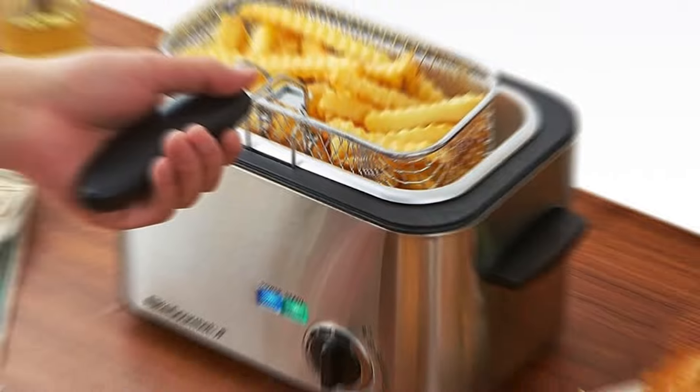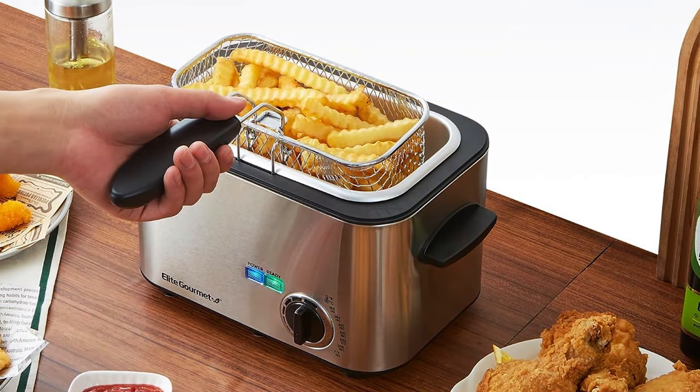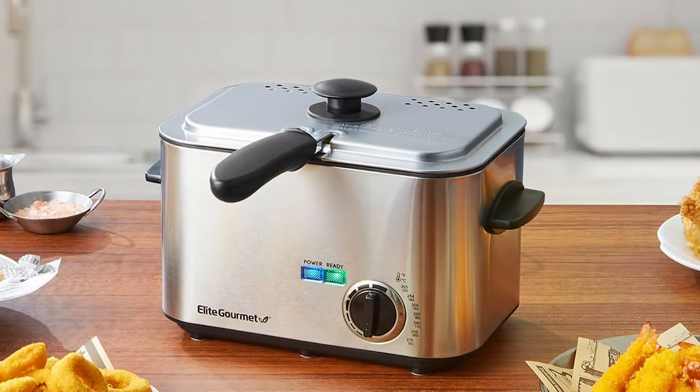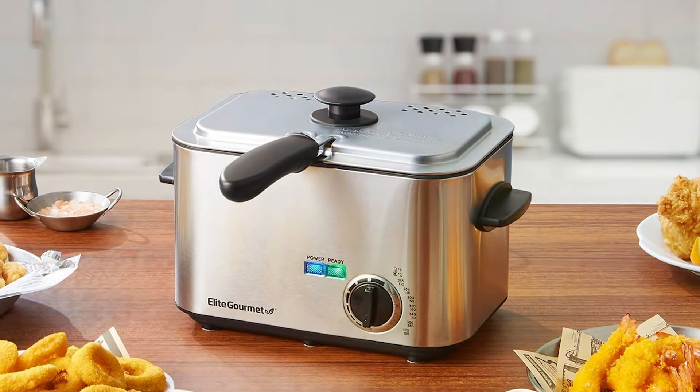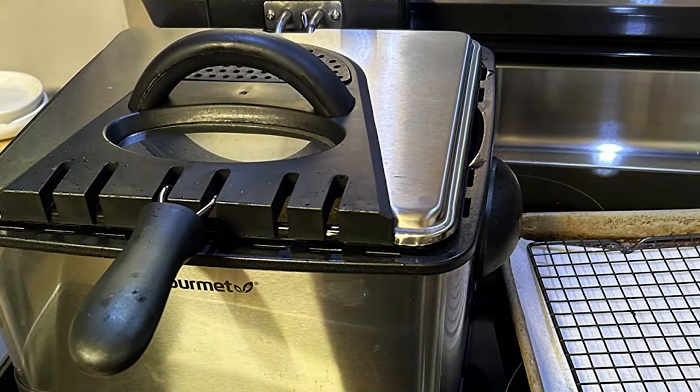It includes one large basket and two smaller baskets, allowing you to fry multiple foods simultaneously without mixing flavors. The adjustable thermostat control enables precise temperature settings, ensuring perfect frying results every time. The heating element is fully immersible, providing quick and even heating for superior effectiveness.